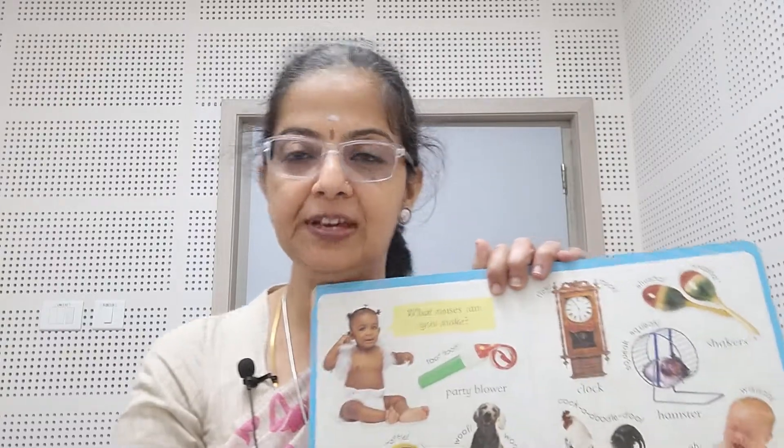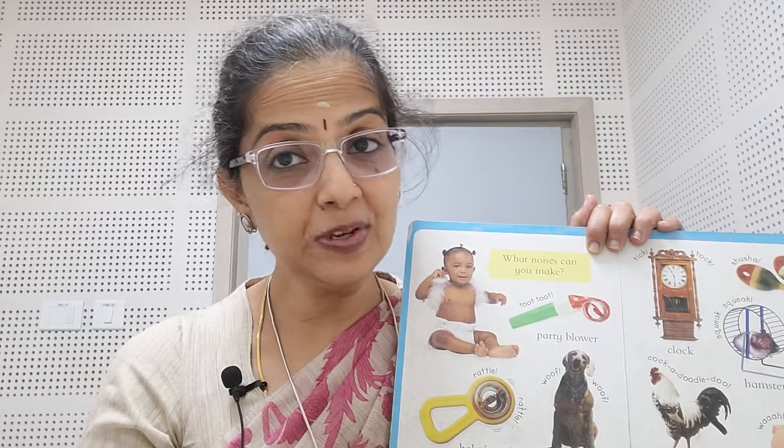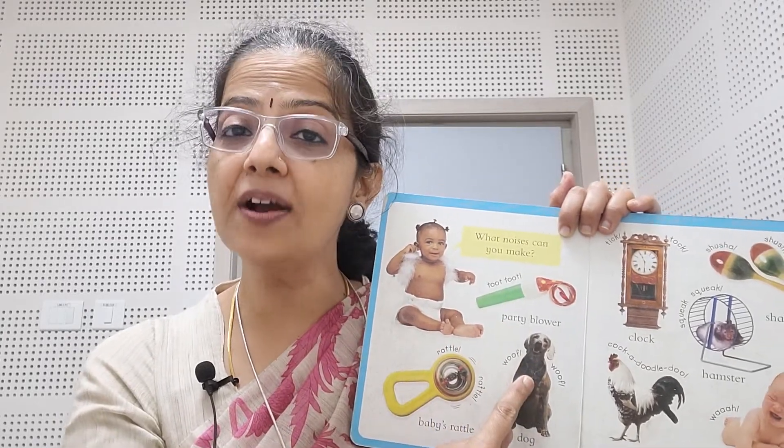What do you do? Just pick up their favorite book and have them say the words after you. But how do you say the words? You prolong and say the words. This is how you do it — you say: baby, rattle, dog, hen, clock.